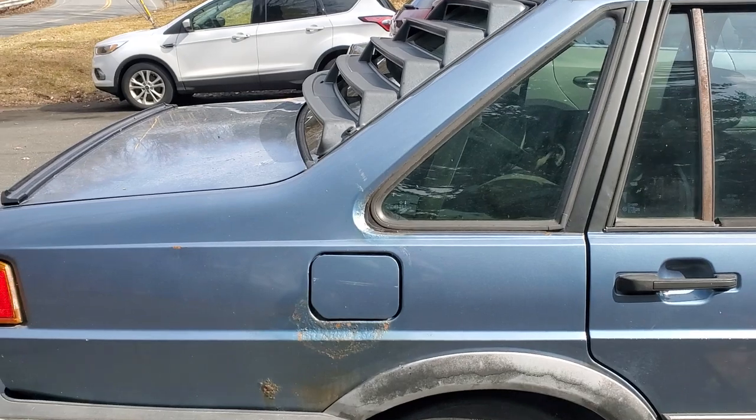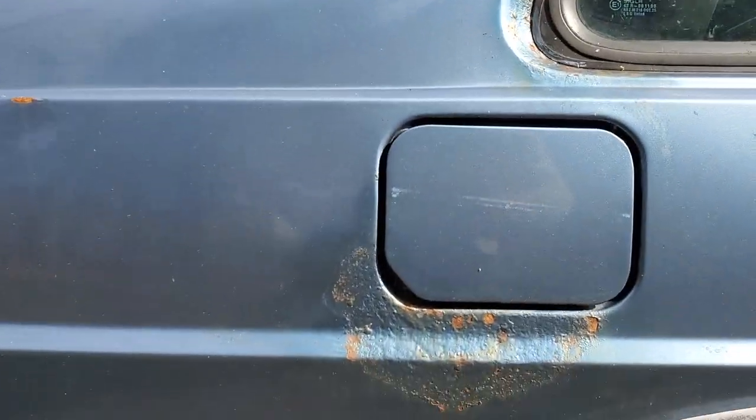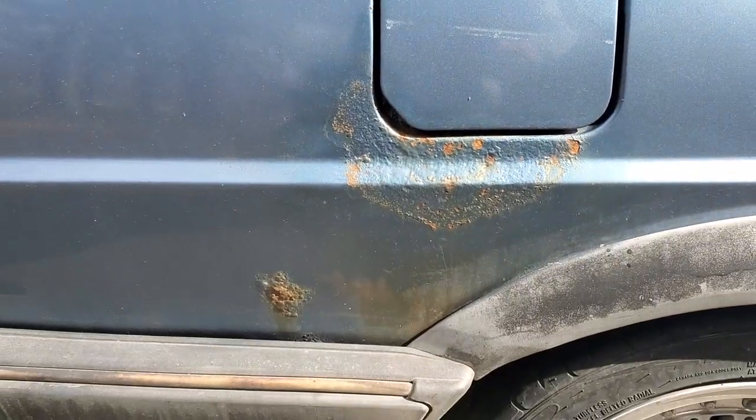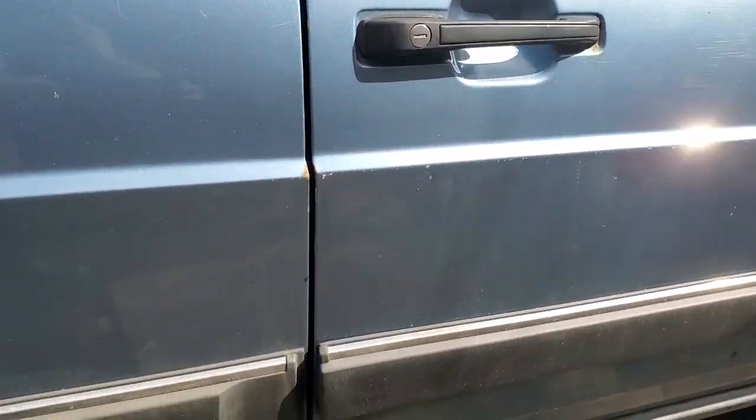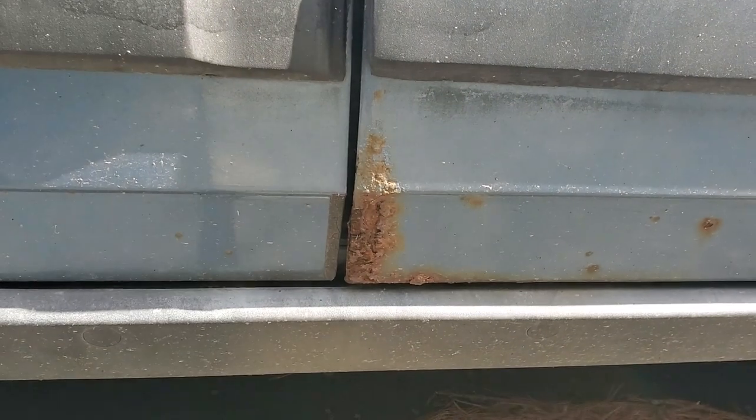You'll see that there are some rust issues that are going to have to be dealt with. Some of them are more important than others. The lower corners of the doors are affected, which is fairly common for Volkswagens of this era.